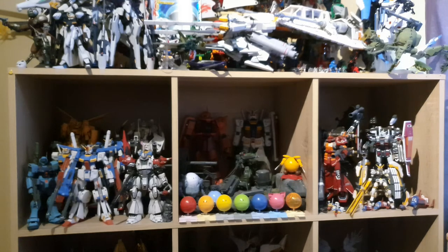I want the Master Grade Atlas very badly, but bit the bullet and bought the High Grade for now — pretty happy how it came out. Underneath the Thunderbolt stuff are all of my High Grade 1/144 scale and Real Grade stuff, as well as the Perfect Grade and High Grade landing crafts.